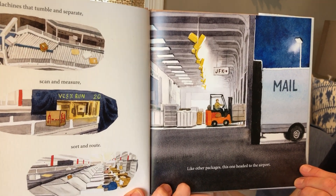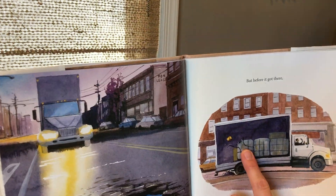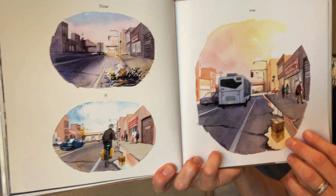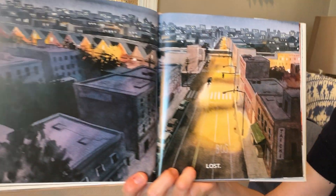Like other packages, this one headed to the airport. Before it got there, it flew.